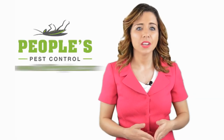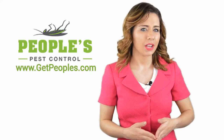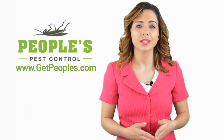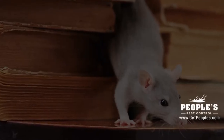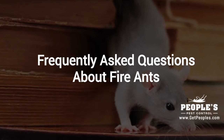Hi, welcome back to the People's Pest Control YouTube channel. In this video, we're going to spotlight one of our most recent blog posts. So, without further ado, Robert, take it away. Thanks Jennifer, and thank you for watching our video about frequently asked questions about fire ants.